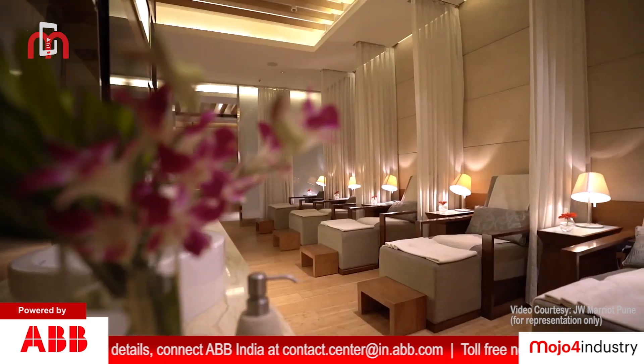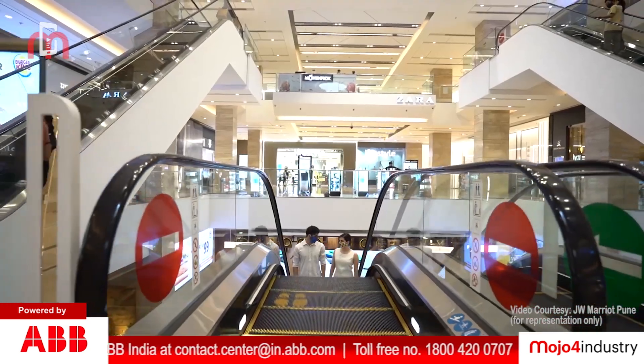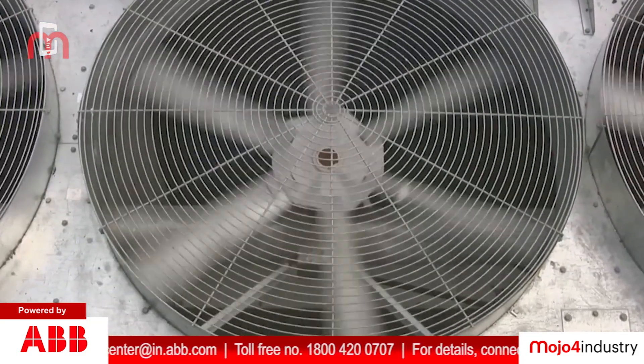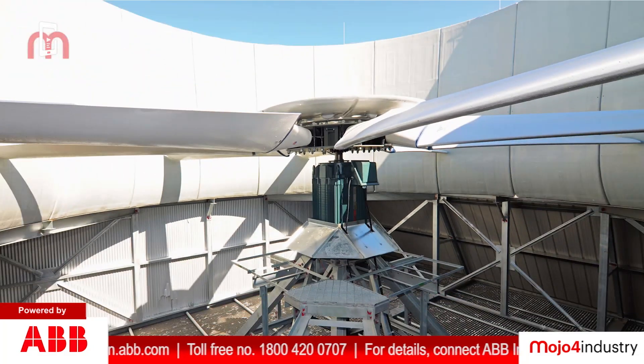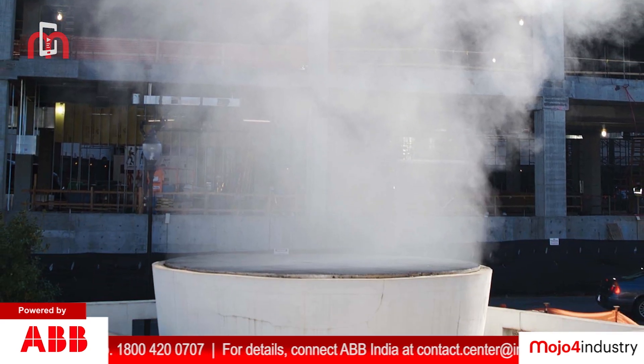Energy consumption at JW Marriott Hotel in Pune was high. A cooling tower at the hotel is used to provide comfort cooling. Energy is consumed in driving the fans necessary to achieve proper air movement through a cooling tower.